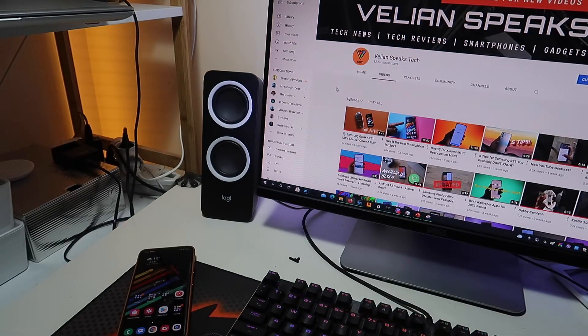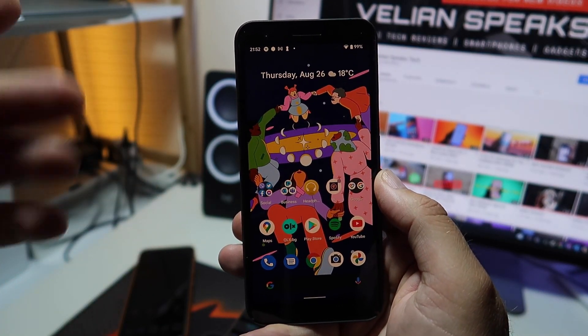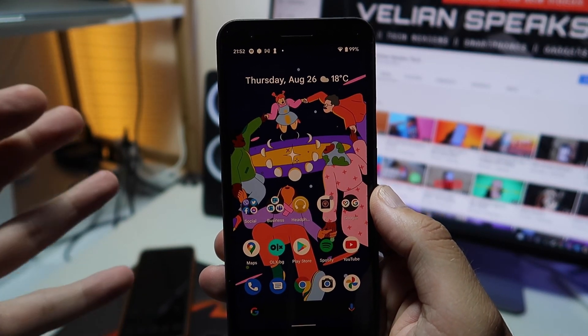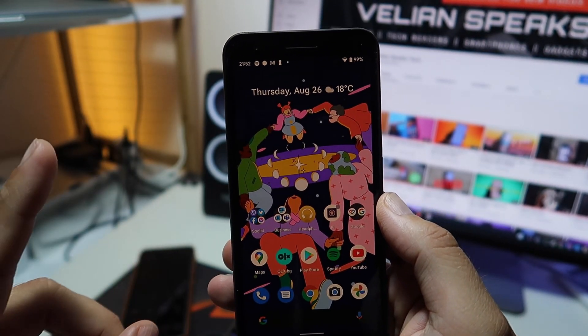Here it is — Android 12 Beta 4.1. It is kind of a minor update, but some important things have been fixed. I'm going to be testing those for you, and I also want to do a stability check, which is very important.